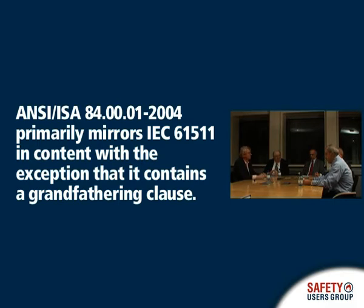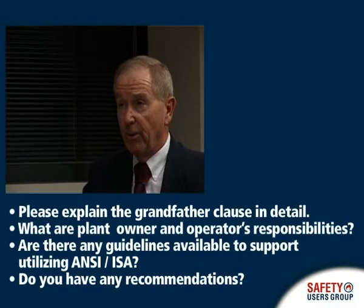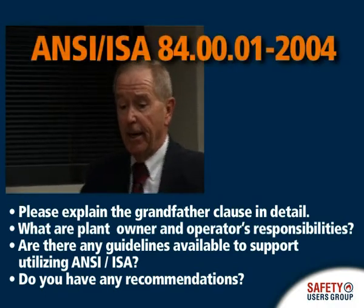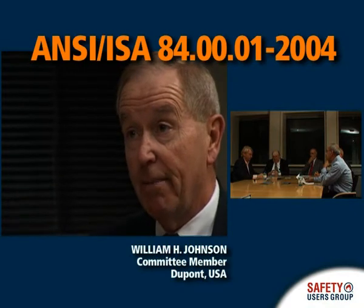The grandfather clause that we inserted in IEC 61511, which became the American standard ANSI ISA 84, was inserted because in our OSHA document — the document we're regulated by in the US — OSHA 1910.119, there is a grandfather clause for existing systems. So we mirrored that grandfather clause, made a few changes to it, and put it into IEC 61511.